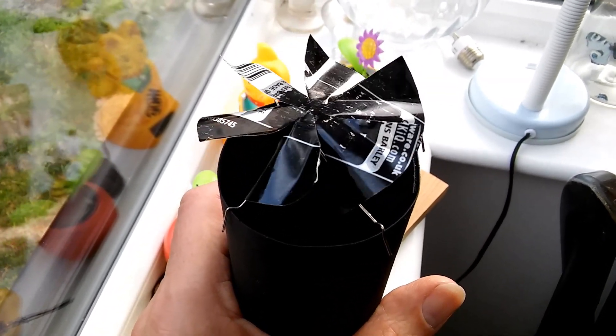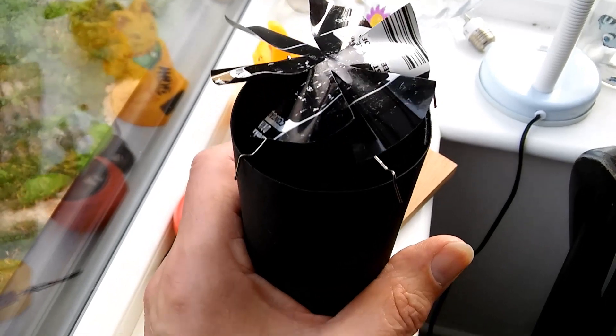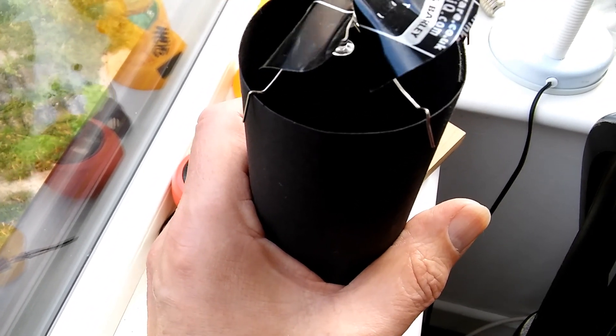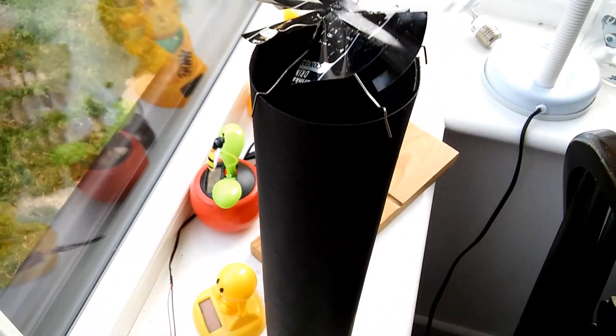So that's my solar heat tower, just being heated up by my hand, warming it up and causing an updraft.